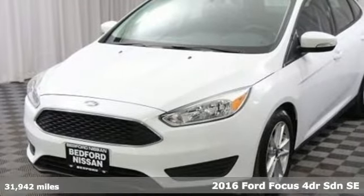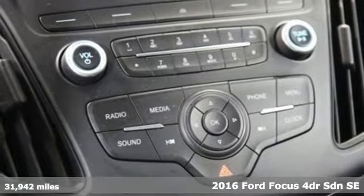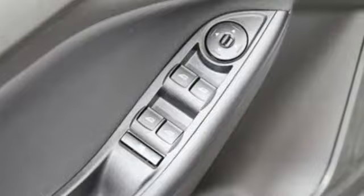It's a 2016 Ford Focus. More miles, fun, freedom, and glances come along with this Focus. You'll look forward to every drive with features like these.